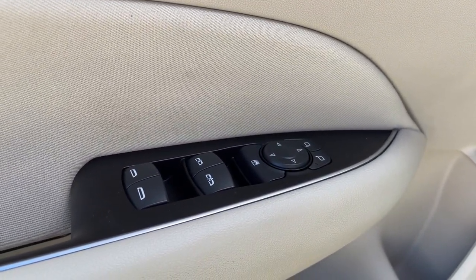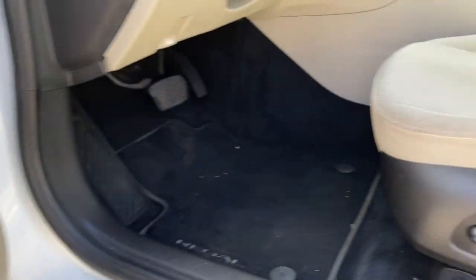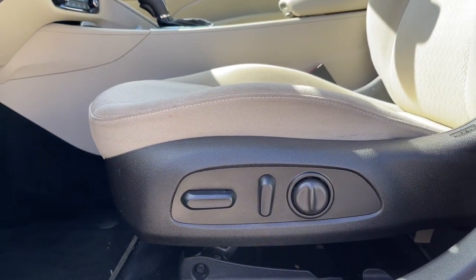These are just some of the great options this vehicle comes with: keyless entry, climate control. Feed your inner traveler. Road test the Regal Tour X today.